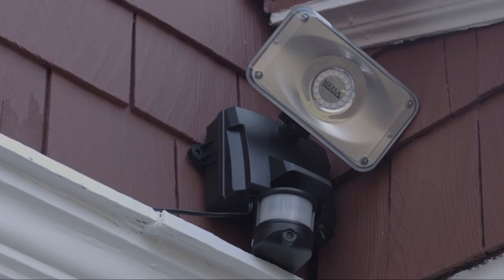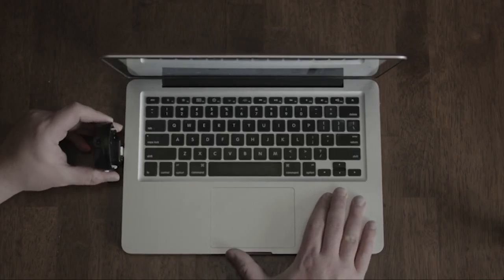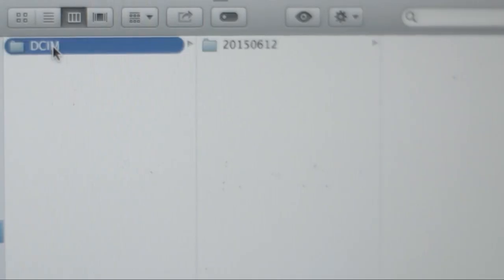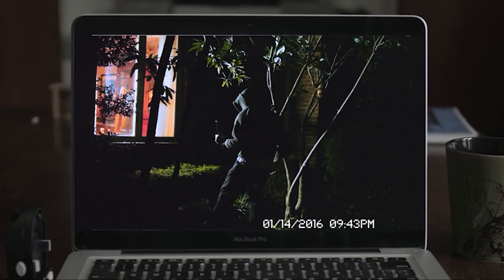A convenient auto-dimming function puts the light in night mode when movement is detected, and switches it to day mode when motion ceases. The camera supports HDMI, composite video, and RCA connections. A 14-feet cable is included for wired connections. Other features include motion detection, a sleep timer, and an SD card slot for recordings.